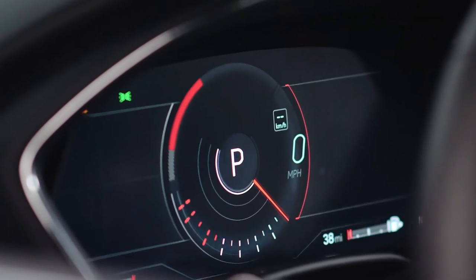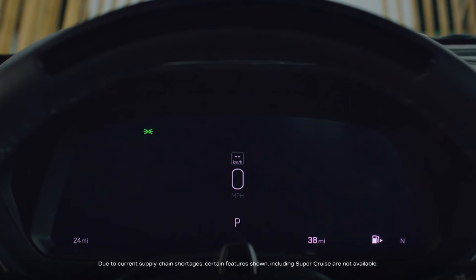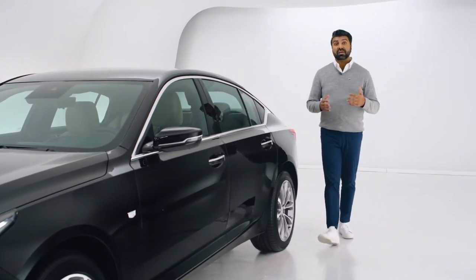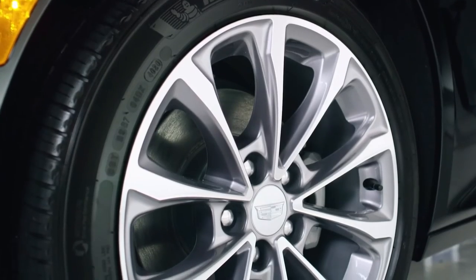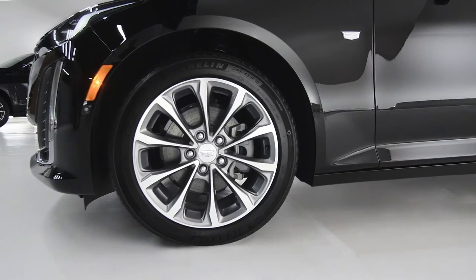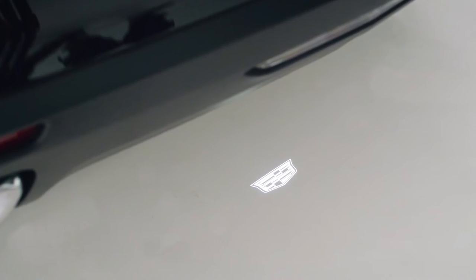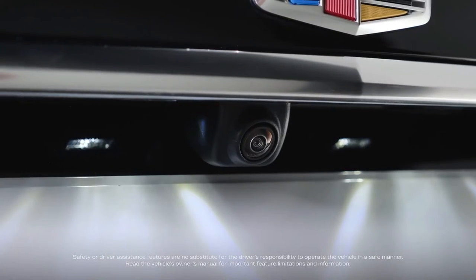Available features include a 12-inch diagonal reconfigurable driver instrument cluster and head-up display. This CT5 is in the Black Raven color with 18-inch alloy wheels with the diamond cut and gloss finish. It also includes the available parking package, which includes the hands-free deck lid release and HD surround vision.